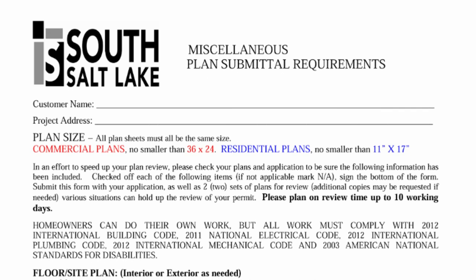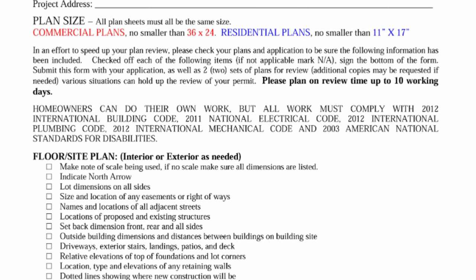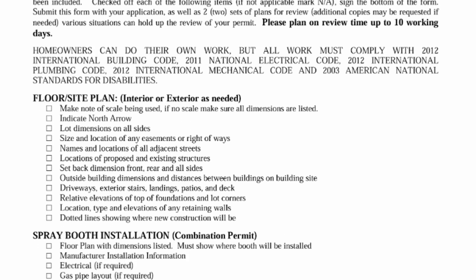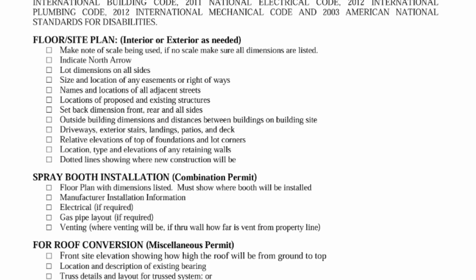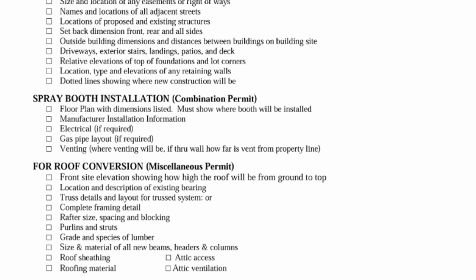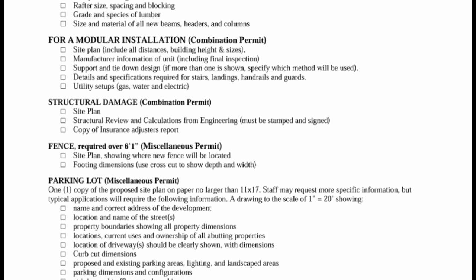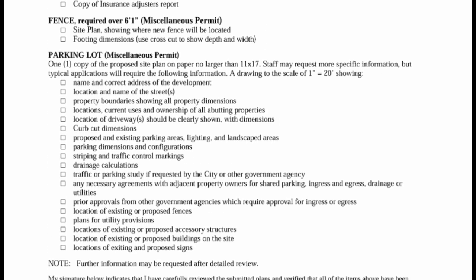As you can see here on the city website, you can see a checklist with requirements for submitting plans — 11 by 17. As a homeowner, I'm allowed to do all the work on my own property, including electrical, plumbing, mechanical, and building, as long as it's up to code and follows the code books for each of those different types of construction.